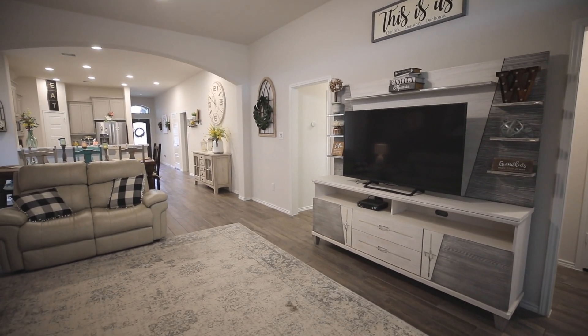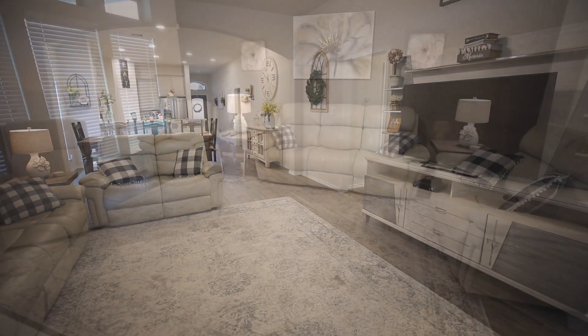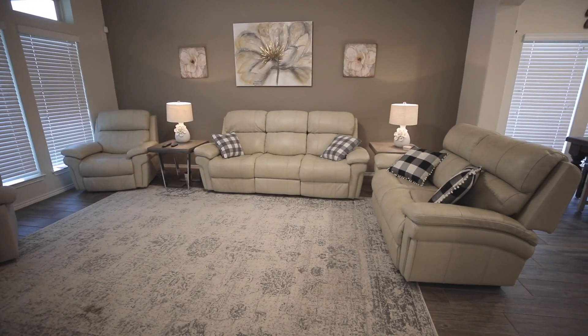This floor plan is wide open. You have the living room, dining room, and kitchen, all with open access to one another.